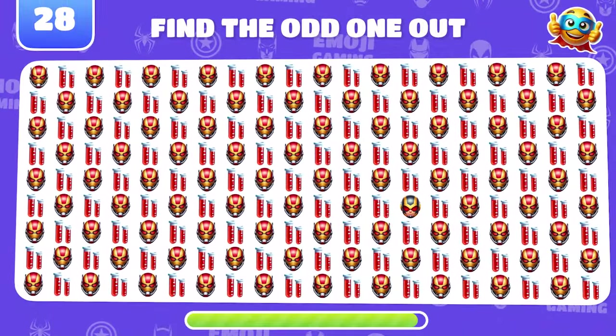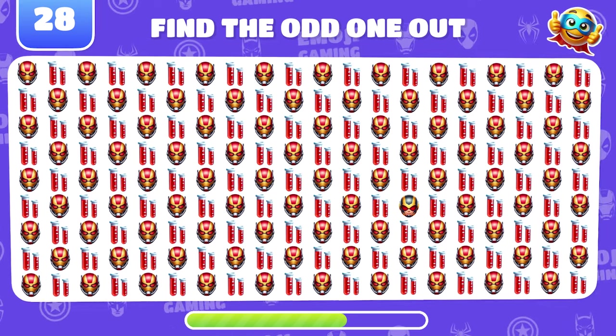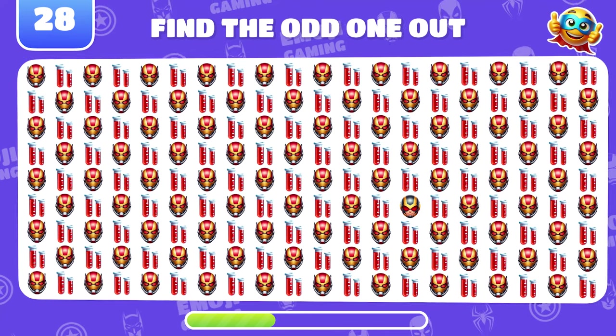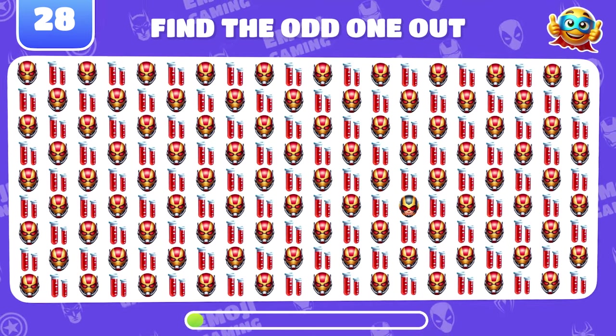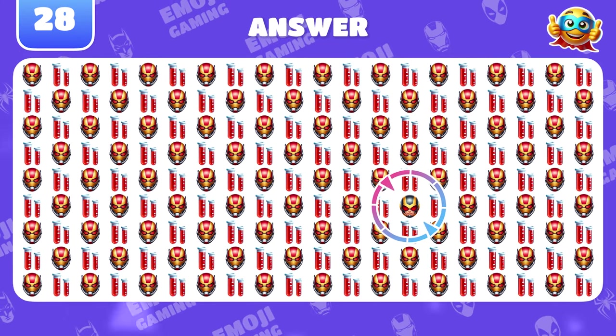Level 28. Find the odd emoji among Ant-Man and Pym Particles. You can't be fooled. That's Wasp.